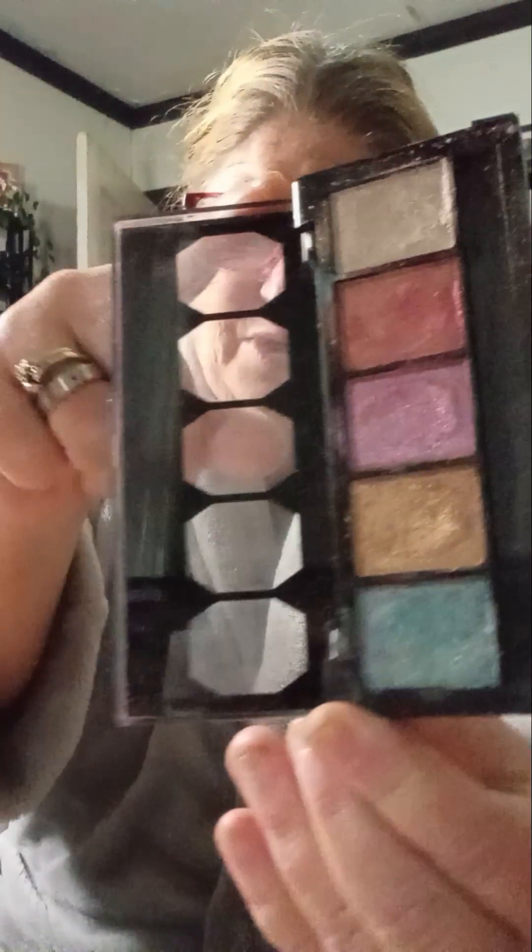I was using this LA Color palette. I love these little palettes. I don't know if I would purchase these again or not. They are beautiful, but look at all the fallout in my palette. I love it — I'm putting that up.